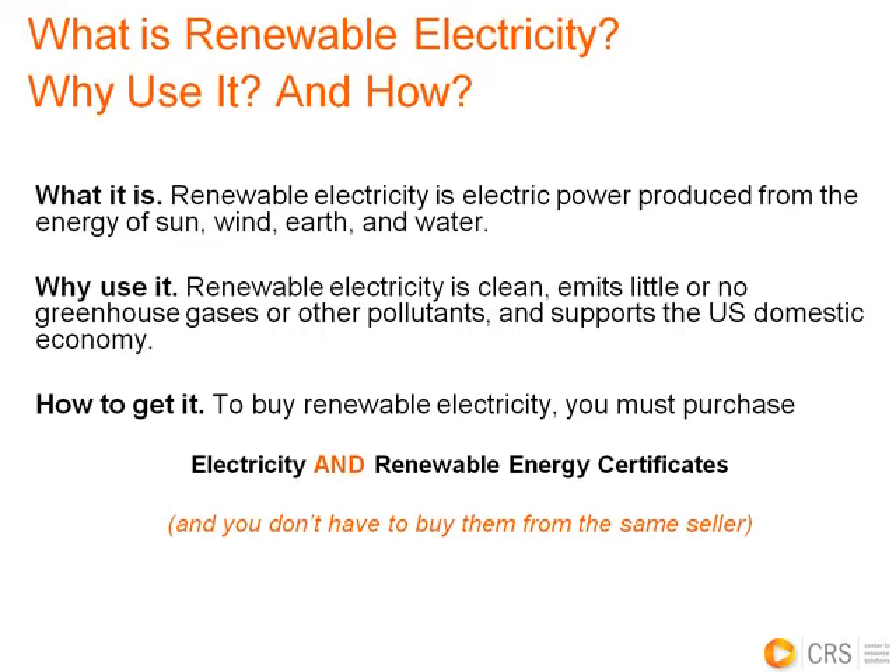When we talk about renewable energy, I just wanted to give a few quick definitions so that we're all on the same page. Renewable energy is electricity generated from renewable resources — energy from the sun, wind, earth, and water. In the Green-e program, large hydroelectric facilities are generally not included because large hydro has a lot of negative environmental impacts. The hydro facilities that are included are ones certified as low-impact or ones that are very small in size. Why use renewables? Because renewable energy is clean and emits little or no greenhouse gas emissions. It's the only way to generate electricity without the use of fossil fuels or nuclear energy, both of which are depletable resources.